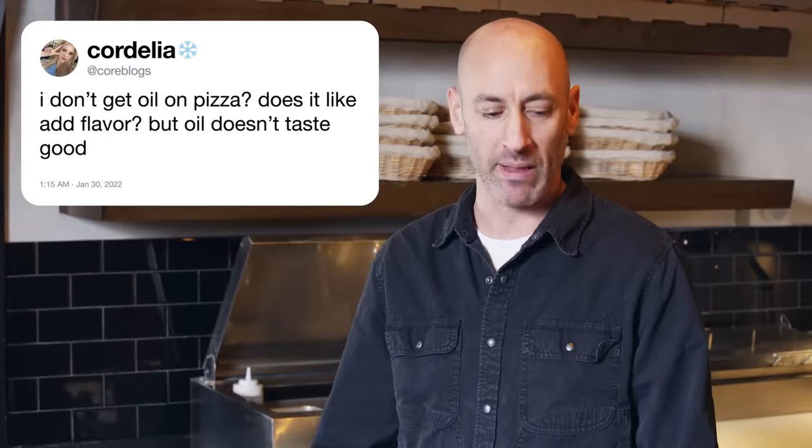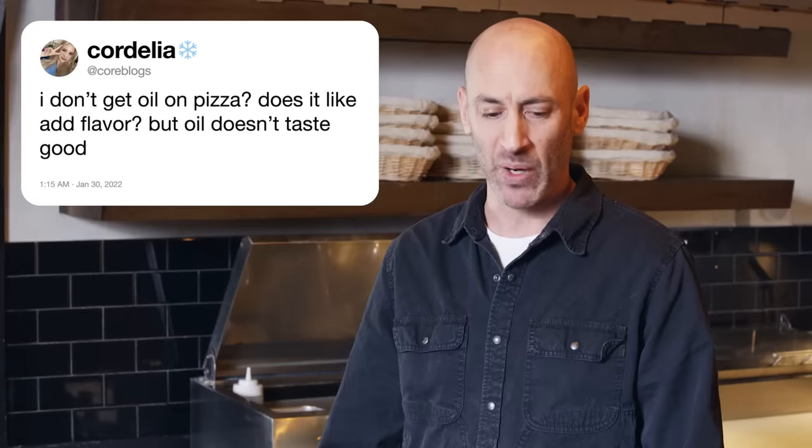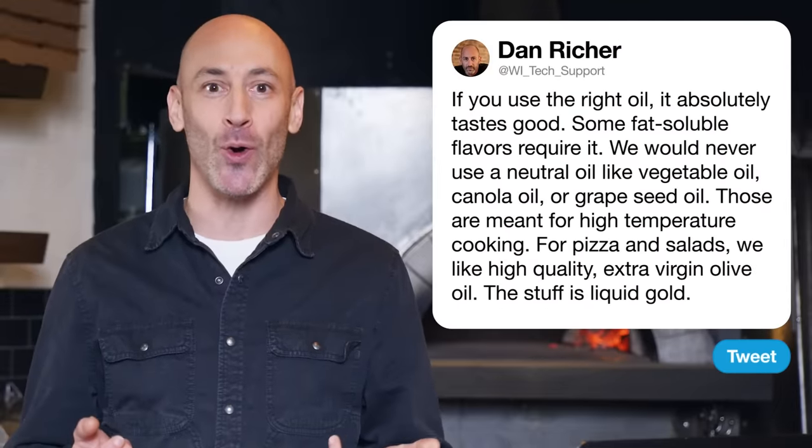Next up, Corey Bloggs says he doesn't get oil on pizza — does it add flavor, but oil doesn't taste good? If you use the right oil, it absolutely tastes good. Some flavors are fat soluble, so you need fat for your brain to really pick up those flavors. We would never use a neutral oil like vegetable oil, canola oil, or grapeseed oil — those are meant for high temperature cooking. For pizza and salads, we like high quality extra virgin olive oil. Stuff is liquid gold.